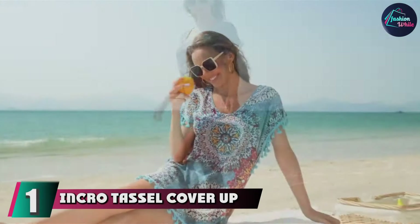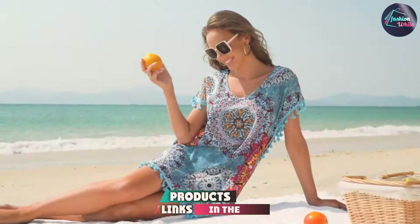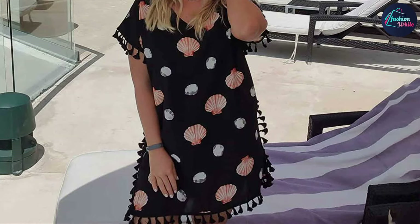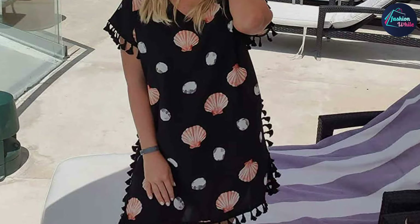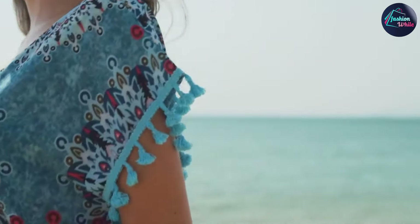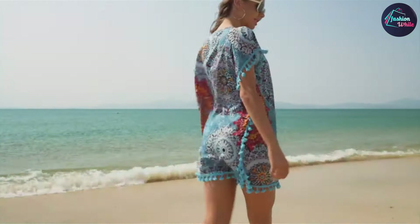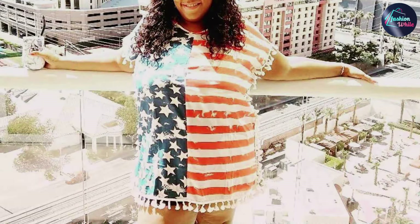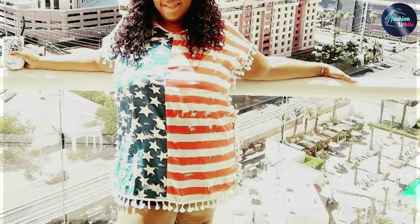First up, we have the Incro Tassel Cover-up, a standout choice for anyone looking to combine comfort with a touch of boho flair. This cover-up features a tassel design along the hem, adding a playful and fashionable edge to its simple yet elegant silhouette. Made from lightweight, breathable fabric, it ensures you stay cool even on the hottest days. The open-front design offers easy wearability and versatility, allowing you to pair it effortlessly with any swimsuit. The quality is top-notch, with well-constructed tassels that hold their shape and do not fray easily, and its durability makes it a reliable choice for frequent beach outings.